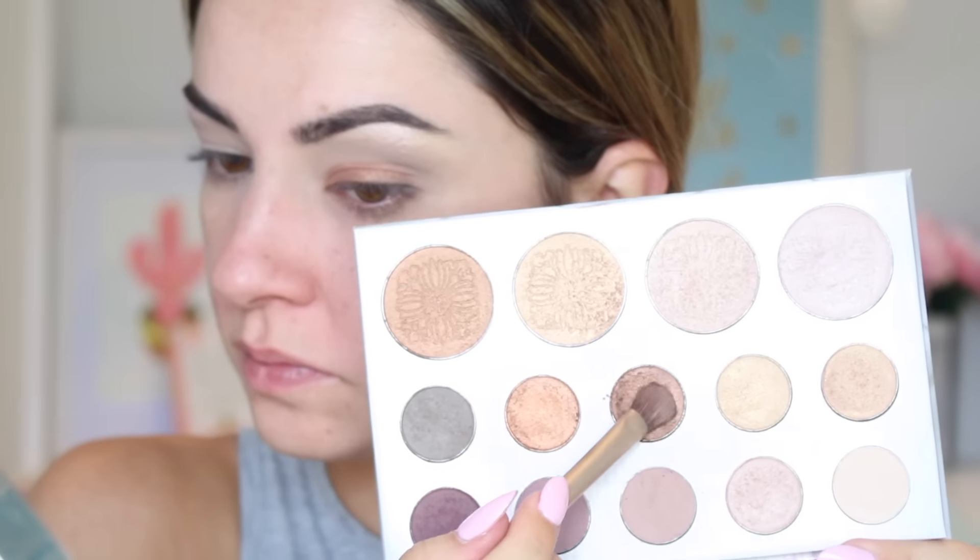I'm making sure I go just slightly into the crease. Using the darkest brown shimmer shade I apply that into the outer corner, spraying that as well with the setting spray. I'm building that color up and then blending it out with the Coastal Scents brush, although I find it rubs the product away so I just keep applying some extra color.